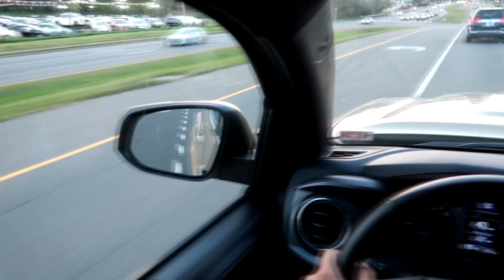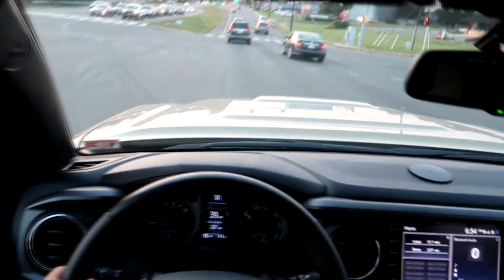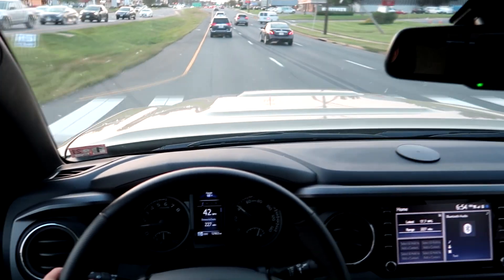Whoa — they have a TRD Pro! A 2020 TRD Pro used. Should I trade in my TRD Sport and get a TRD Pro? Comment down below.